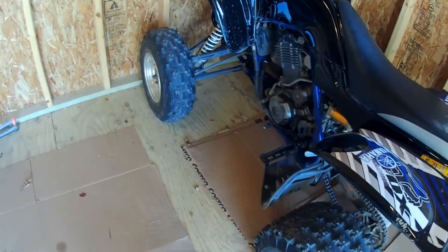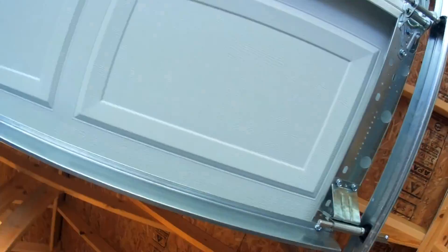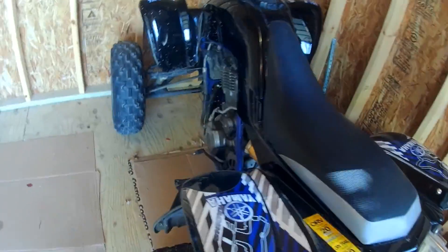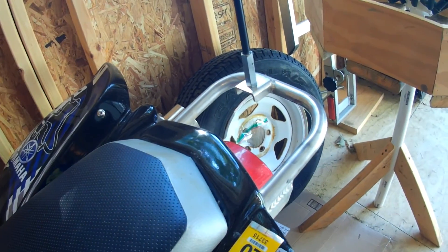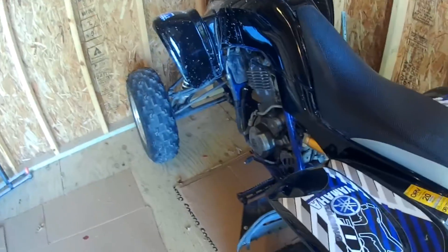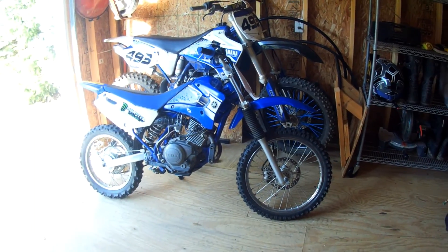Unfortunately I don't have the ratchet set to take this flagpole off and I can't get it out of the garage because it'll hit the garage door. So it looks like we're not going for a ride today. I guess I'll just show you what it sounds like. Yeah, she's an absolute beast. I will be able to take that for a ride though. I'm going to take my brother's TTR 125 for a little rip here — do some wheelies, all that good stuff.